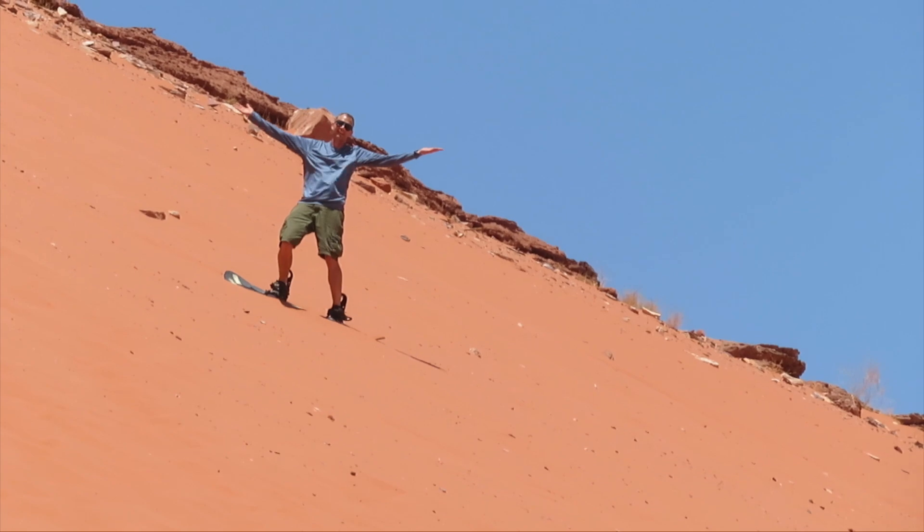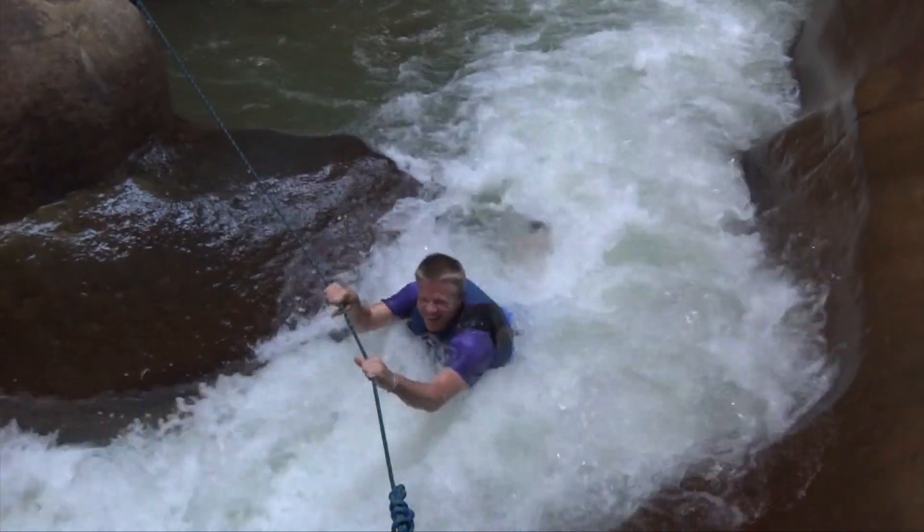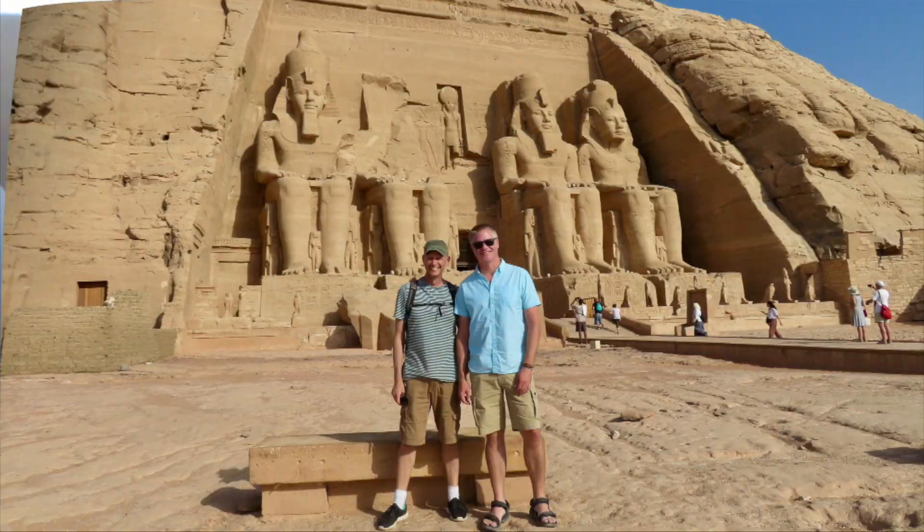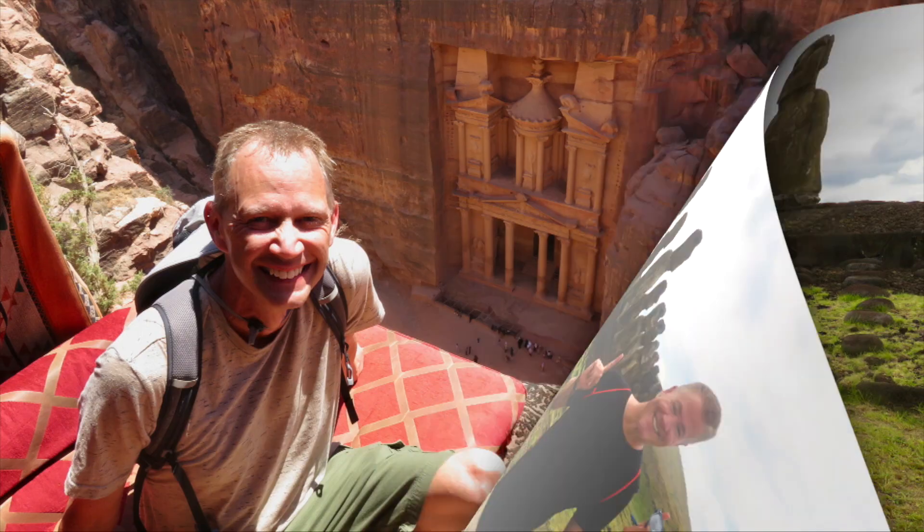We wanted to make a video about things to do, but we came up with so many we're going to split it into two videos. So this is part one of things to do when you visit Kuala Lumpur, Malaysia. We're David and Rob, taking what we hope will be a four-year sabbatical to travel the world. We've lived in and traveled to over 75 countries and territories over the past 30 years, and we're here to share our unconventional life of long-term travel.